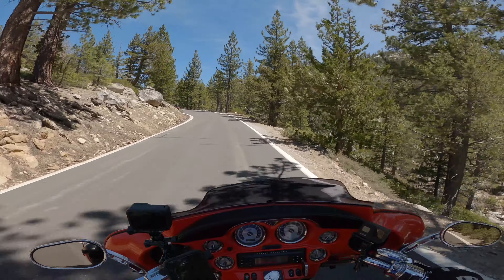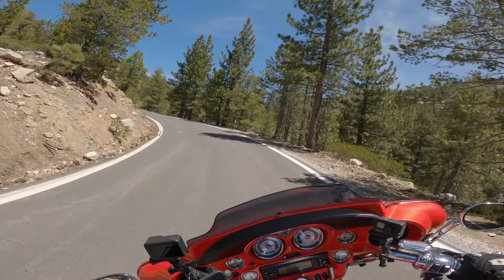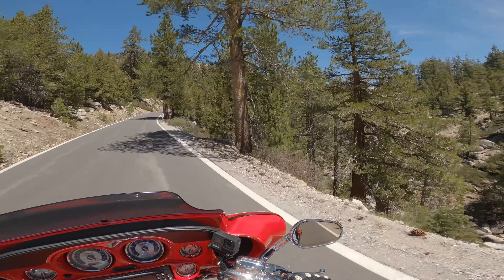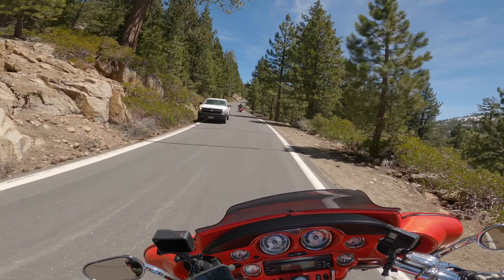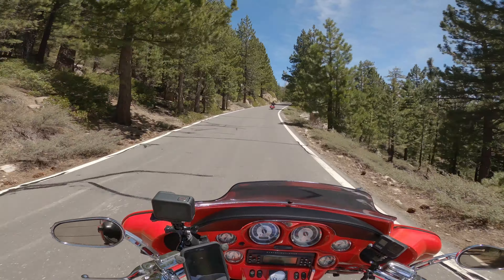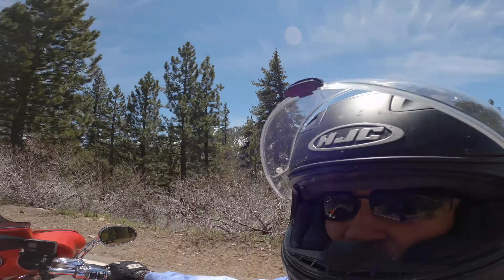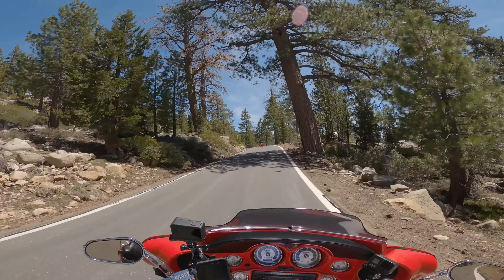If you haven't ridden Ebbets Pass, you need to get up there — it's a beautiful stretch of road. But keep in mind it is a windy mountain road, and with that you'll be passing cars and trucks on windy roads. You may turn a corner and be head-on with another car or motorcycle, or possibly have a deer or another animal standing or running in front of you. So be careful, be safe, and be alert.